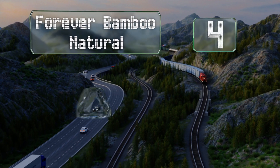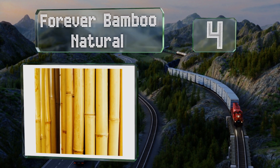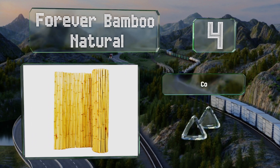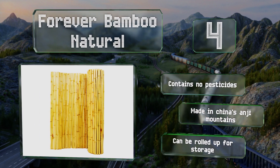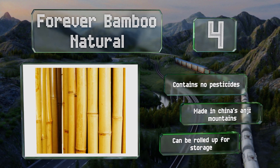At number four, the Forever Bamboo Natural comes in many sizes, so whether you want something six feet tall to provide some privacy in a yard, or something three or four feet high to run along a balcony railing for decoration, there's an option to fit your needs. It's made without pesticides in China's Angie Mountains and can be rolled up for storage.